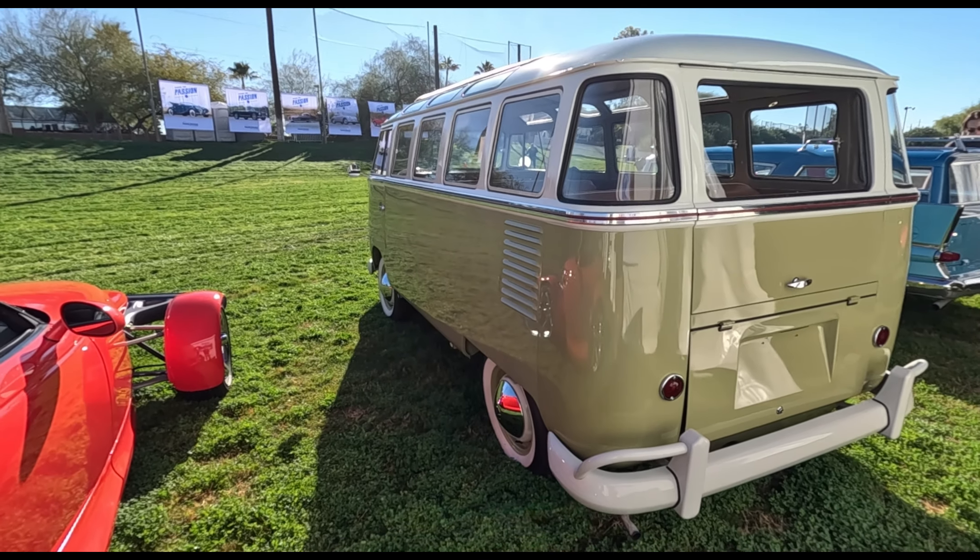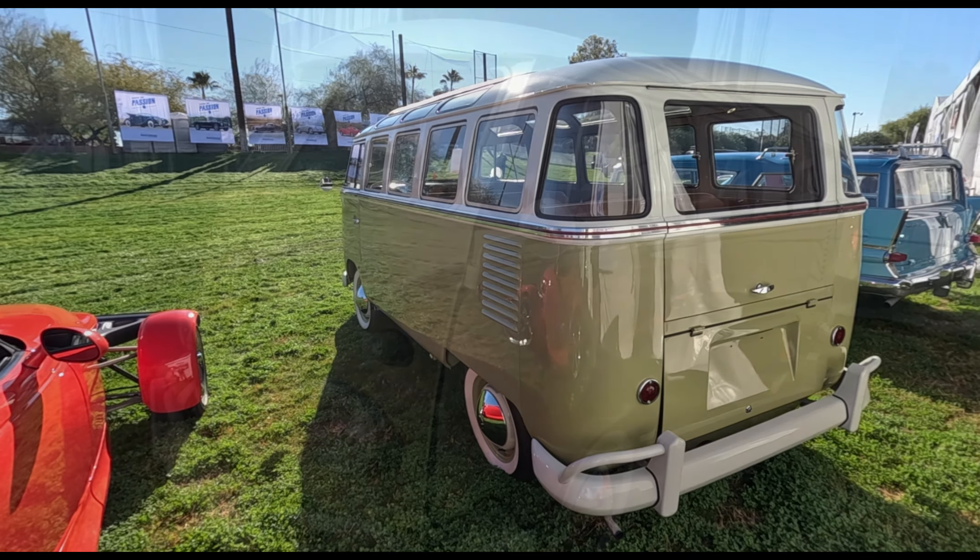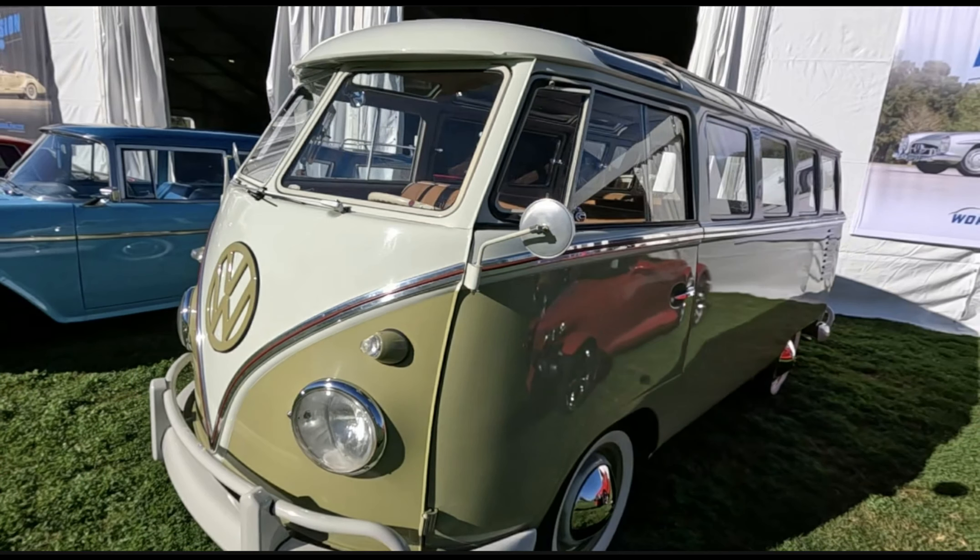For forty thousand dollars it is a great looking van, but will it hold its value and will it be a good investment? Let me know what you think in the comments below. I really hope you enjoyed this video. Thank you for watching — please like and subscribe to my channel, and I'll see you next time.